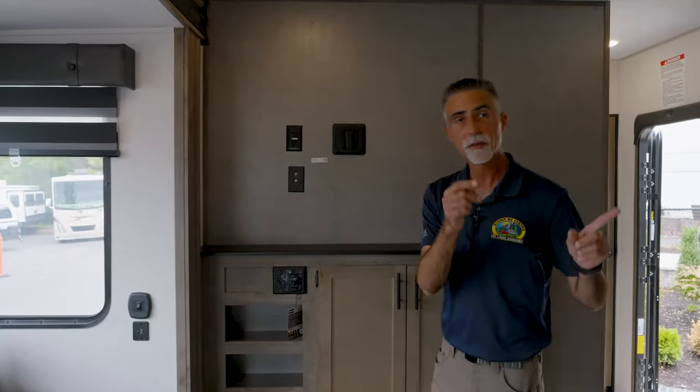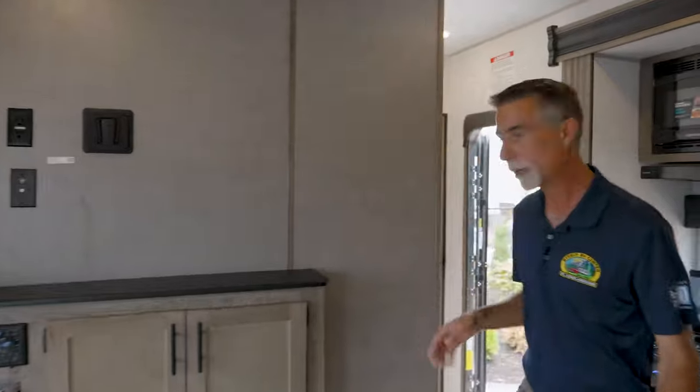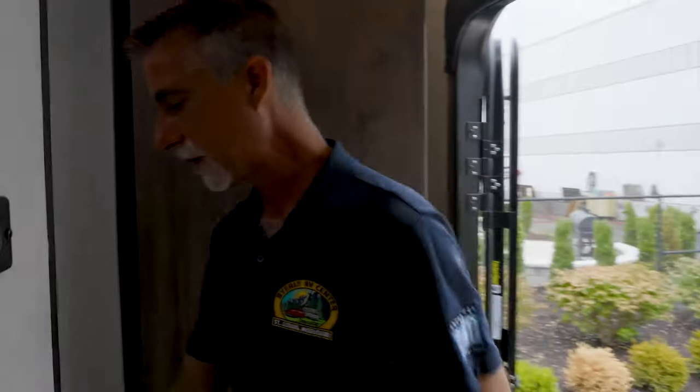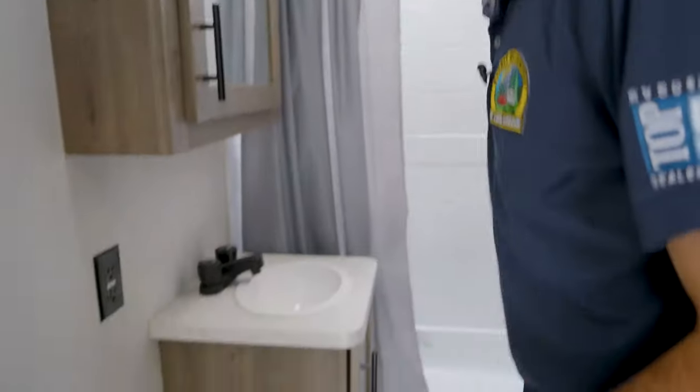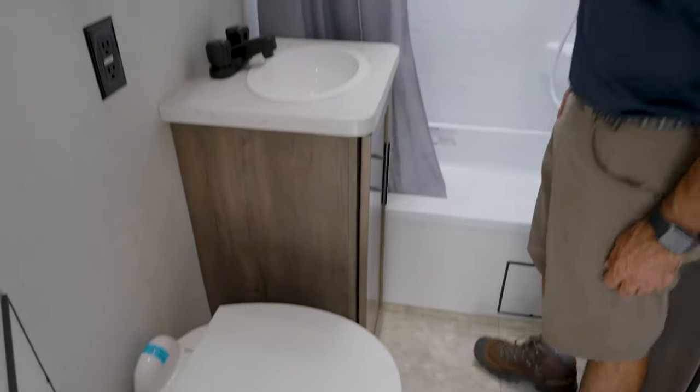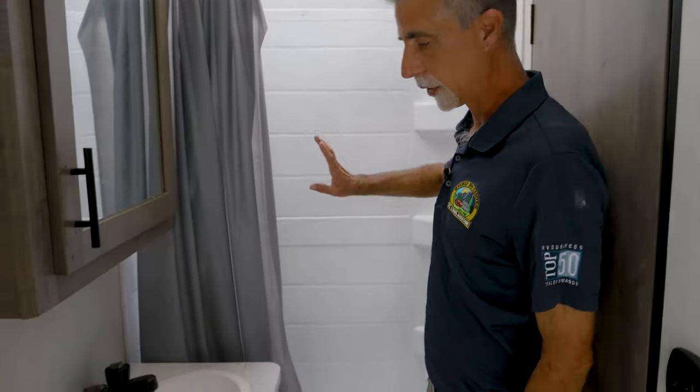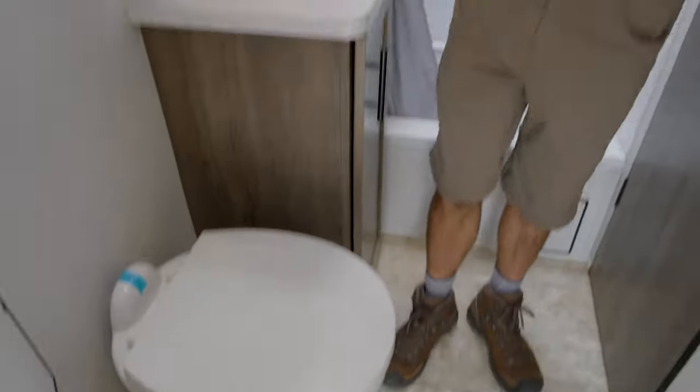We're going to save the garage for the end. First, there's a nice entry into my main bathroom — I call it the main bathroom because it's the full bathroom. There's a nice shower with surround so I can set my stuff on it, a porcelain foot-flush commode, and matching cabinetry in the bathroom.